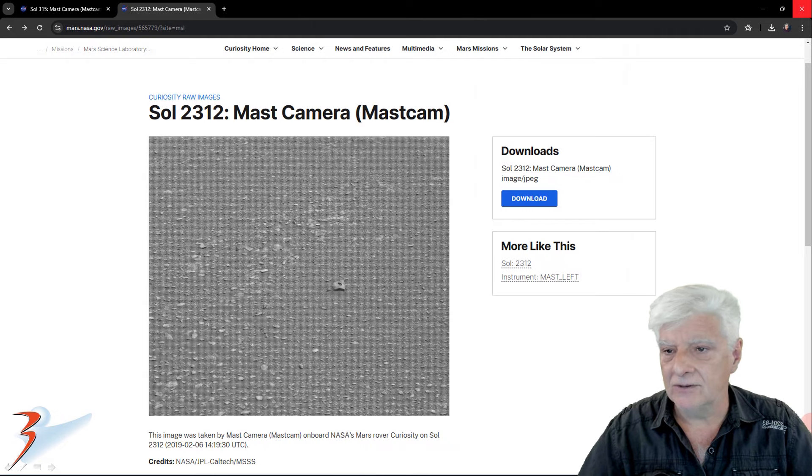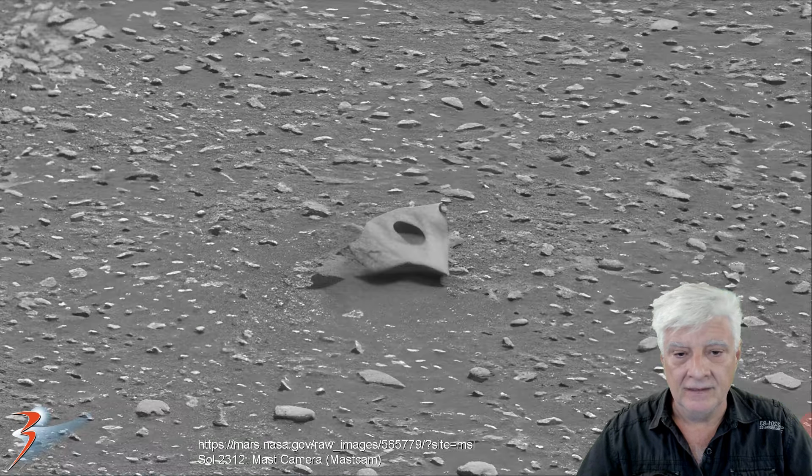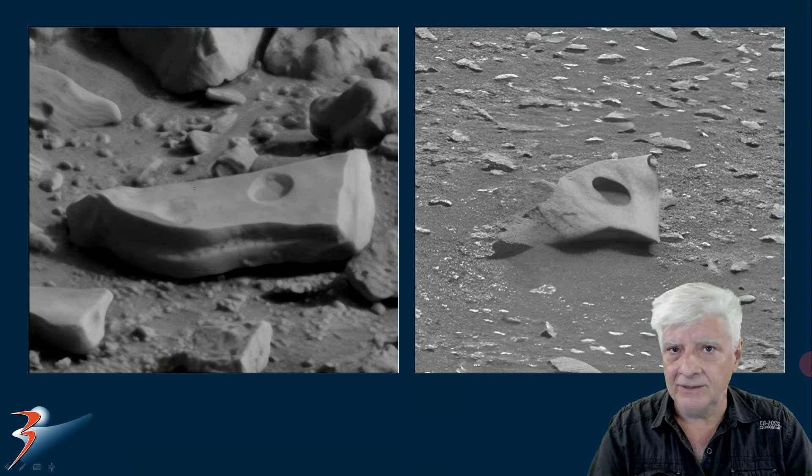The second photograph was taken on Sol 2312, also by the Mastcam camera. Looking at the object right there, this is at four times actual size and it also seems to have a neat hole in it. This piece looks almost like a piece of bent-up metal, and there the two are for comparison. Are we looking at something created by some process in nature, or could we be looking at some type of relief carved into the one on the left? And on the right, could that be some type of wreckage?